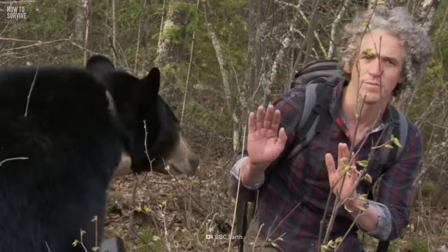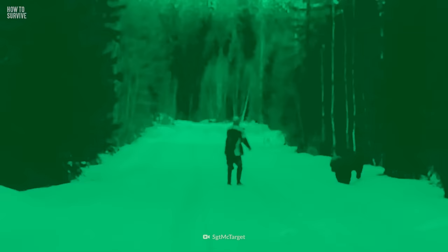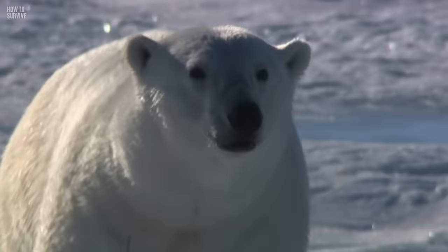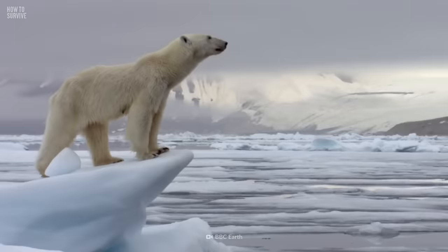If you come face to face with a black bear, be bold and aggressive — make yourself look bigger and throw things if necessary. Next, the polar bear. This massive beast is instantly recognizable with its thick white fur and huge paws. Reaching up to 3.3 meters, the polar bear has a keen sense of smell. So even if it doesn't see you, it can still smell you. And to a starving polar bear, you smell delicious.